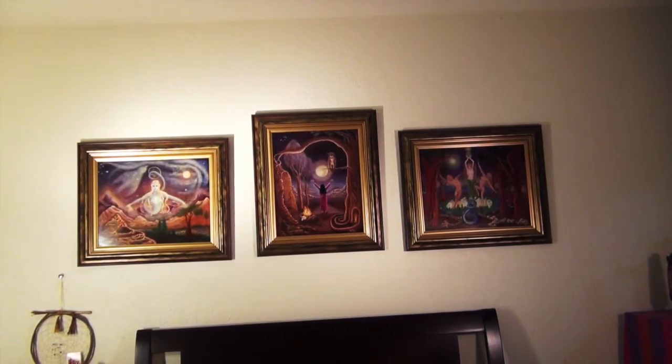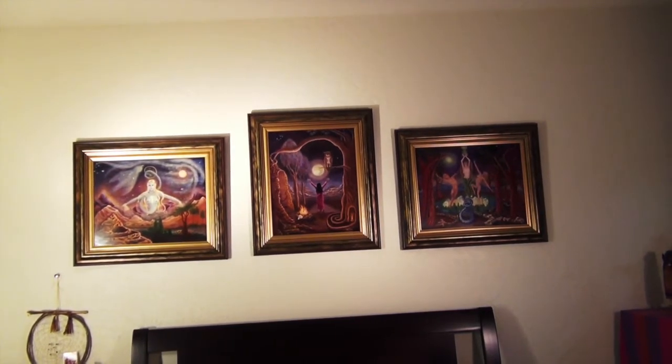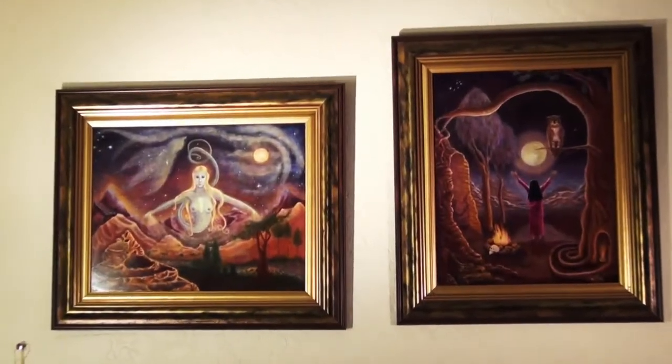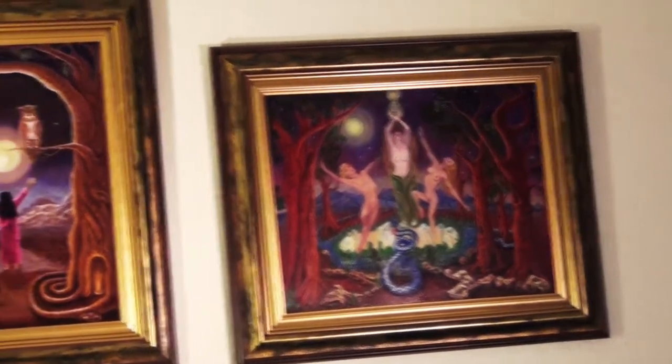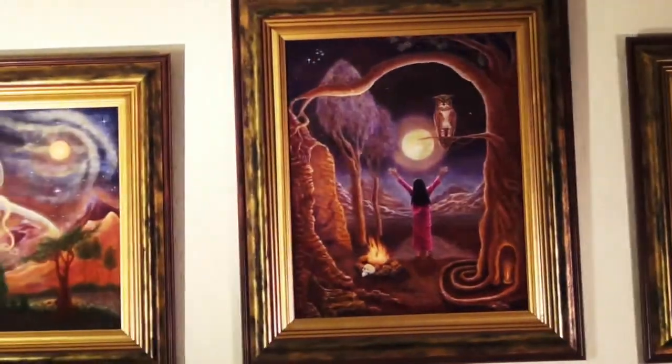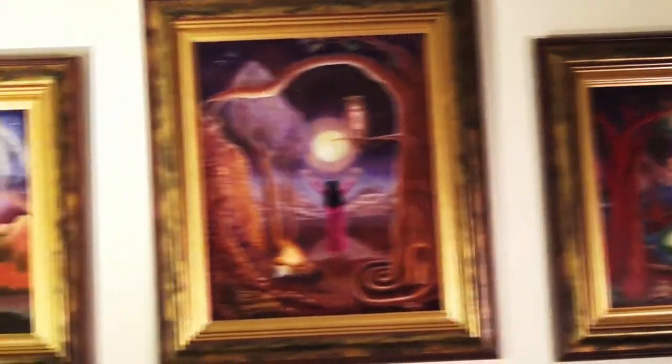The first gallery room out of the studio is my bedroom, where I keep a lot of my little favorites. These three pieces were done in old master technique: Earth Guardian, Moonlight Sorceress, Celebration of Venus Rising. These three are nighttime scenes and they all have a full moon — it's a special time of potency and celebration.